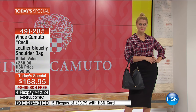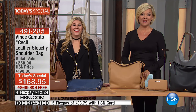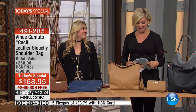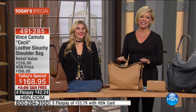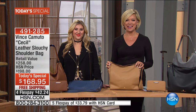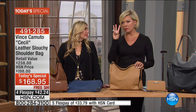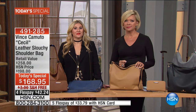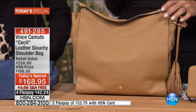She loves the brand and will keep ordering. The host shares she's been a Vince Camuto shopper for many years, even before bringing them to HSN. Yesterday she got home to three boxes waiting at the door — it was a really happy day.